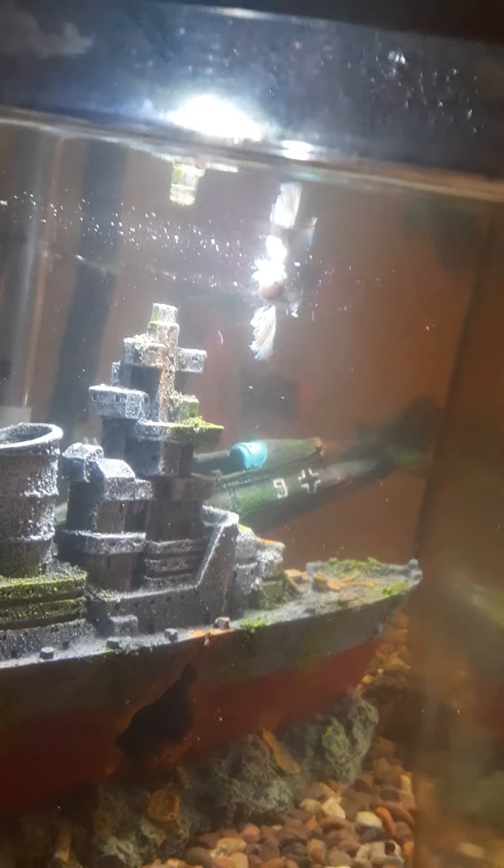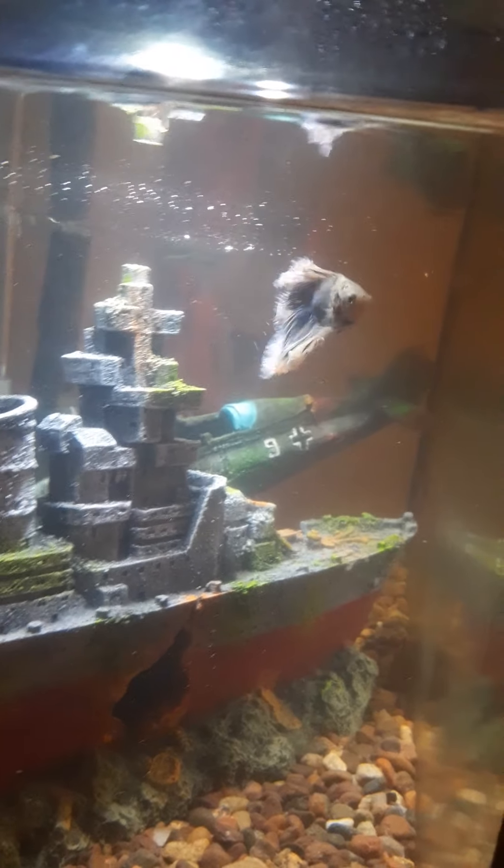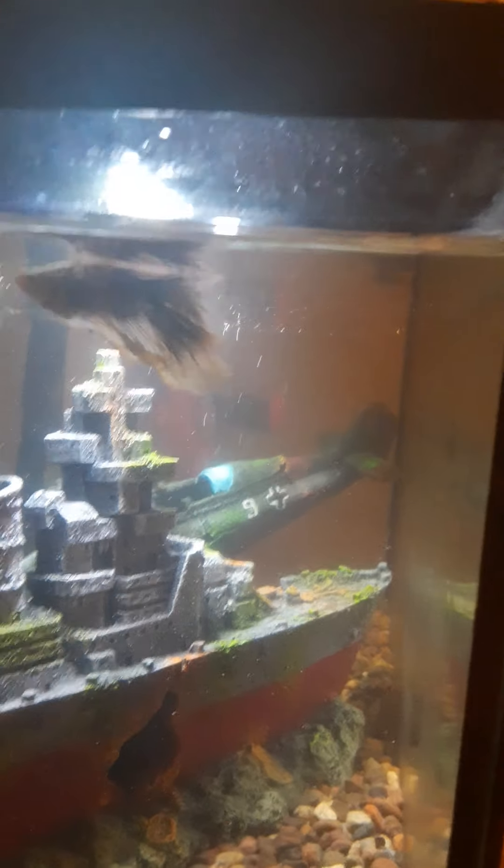The tetras are going back into hiding. The betta named Frost is still doing what he does — again, he's quite a photogenic fish.